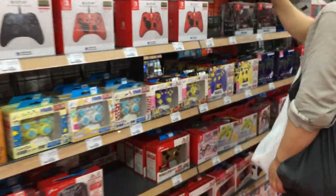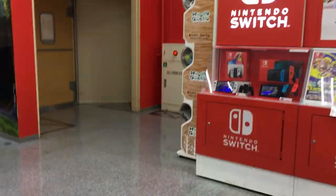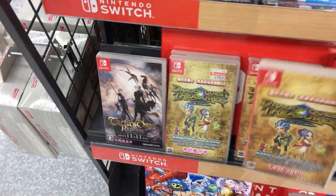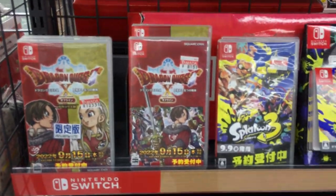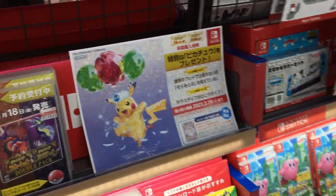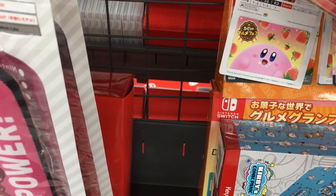On the other side we have loads and loads of Switch controllers — very colourful and all kinds of different designs. So that's the entire store and all the video games, including Dragon Quest Treasures for Nintendo Switch.